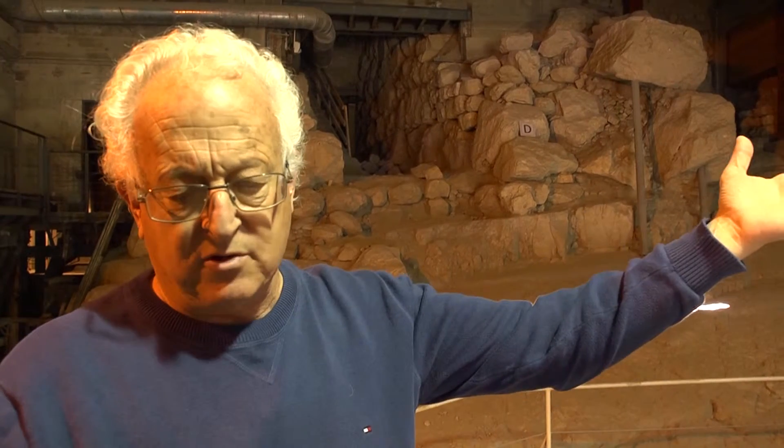It is the fortifications in Tel Gezer, to the west of Jerusalem, halfway between Jerusalem and Tel Aviv more or less. To the north, Tel Balata, which is ancient Shechem, today the city of Nablus. And in the south, Tel Rumeda, which is the ancient city of Hebron. All of them are dated to this period of time.